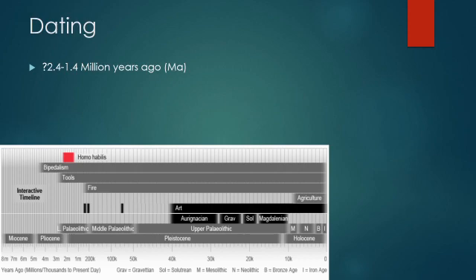There are very few fossils of Homo habilis, but dating from these few fossils has shown that it existed around 2.4 million years ago and spanned until about 1.4 million years ago.